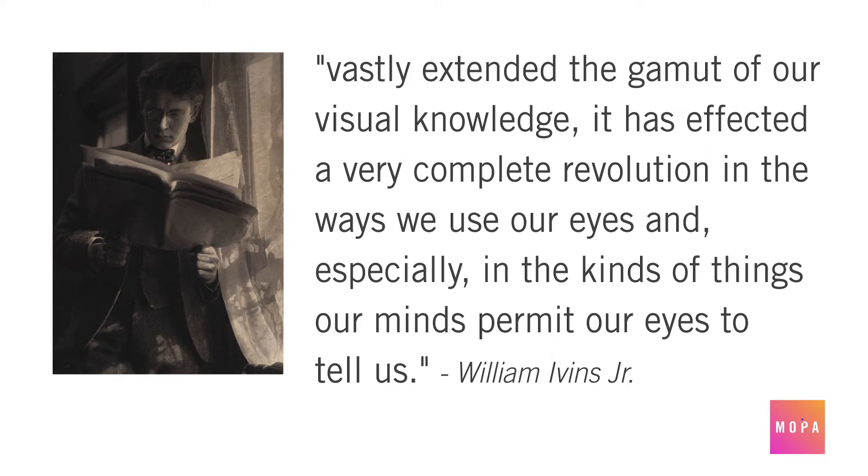This point wasn't lost on a man named William Ivins, head curator of prints and photography at MoMA in the early 1900s. During his time overseeing the collection, Ivins remarked that photography had come a long way from its humble origins. He argued that in modern society, it has not only vastly extended the gamut of our visual knowledge, it has effected a very complete revolution in the ways we use our eyes, and especially in the kinds of things our minds permit our eyes to tell us. That's a fancy way of saying that, as photography advanced, so too did our understanding of details once hidden from view.